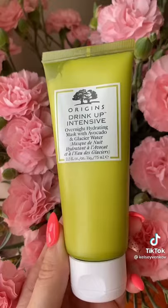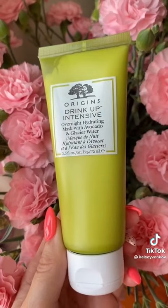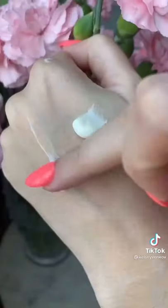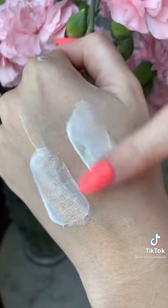Everyone swore by the Jet Lag Mask, but I actually don't like how it makes my skin tingle. Instead, I've been using the Origins Drink Up Intensive. This is incredibly moisturizing — it's a cheaper price point and better results.